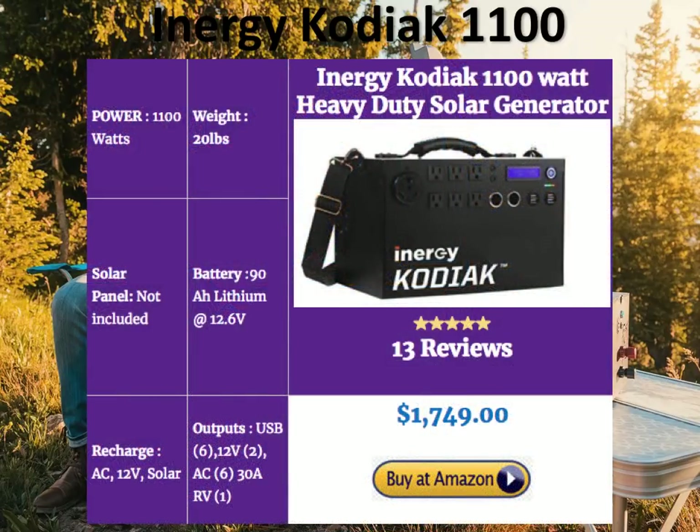The i-nergy Kodiak 1100 has a lot going for it: 20 pounds — incredible weight that puts it in the league of portable solar generators — while generating 1100 watts of power. It's powered by a 90 amp hour lithium battery using the latest generation technology from i-nergy, which is why the unit is so light. It's got a plethora of outputs: 6 USB, 2 DC, 6 AC outputs, and even an RV output — really good for RV owners. With the ability to daisy-chain, add batteries, and a fantastic price tag of $1749, the i-nergy Kodiak 1100 is the winner in the best heavy-duty solar generators category.